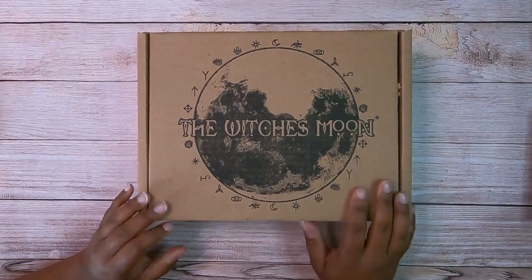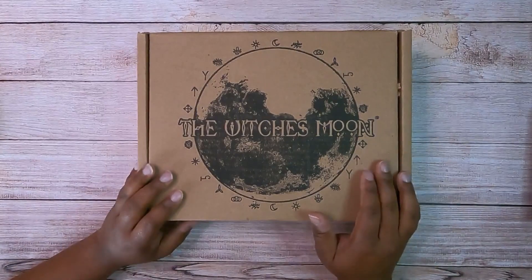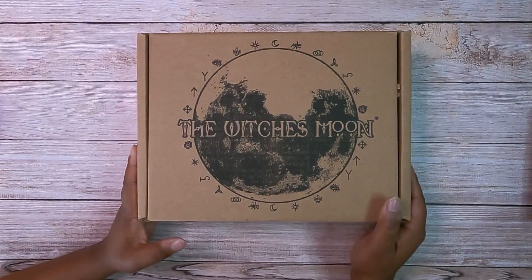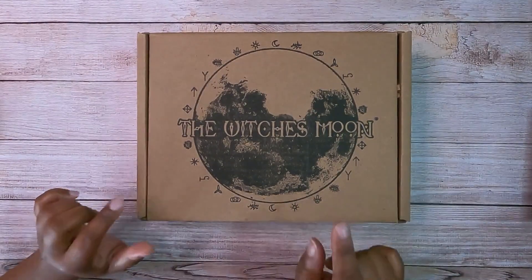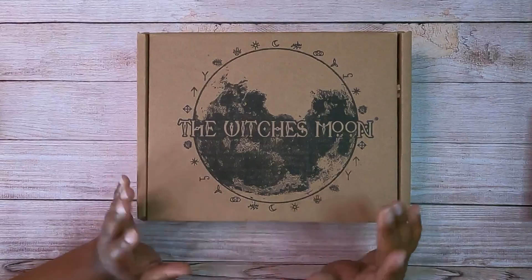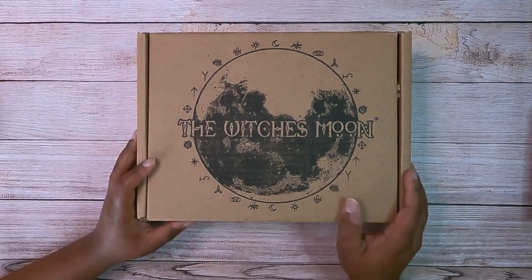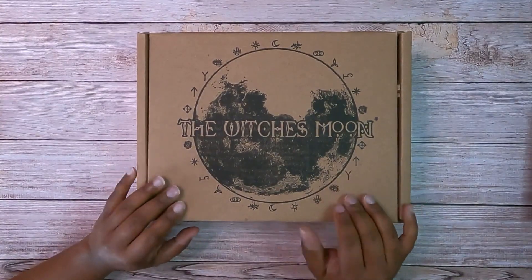Hi everyone, I am Brittany the Cosmic Lunar Soul. Welcome to my channel. If you're new, welcome back to all my subscribers. We are doing our normal monthly unboxing of the Witch's Moon box. If you're not familiar with this, you can check out the description below for all of the details, but to put it simply, it's a monthly subscription box by the Witch's Moon. So without further ado, let's go ahead and get this baby open.